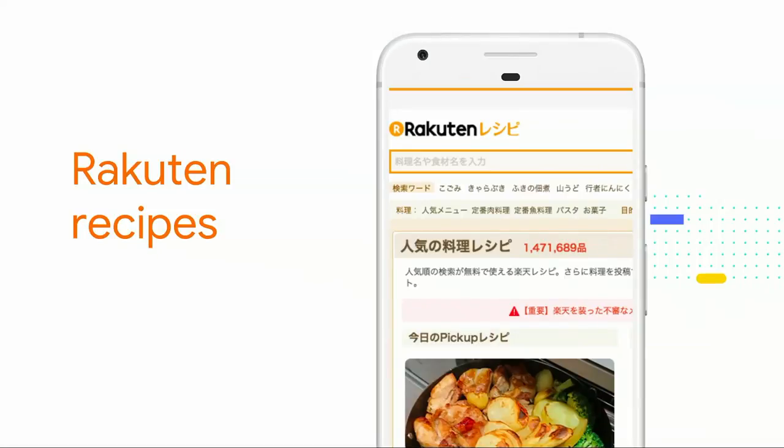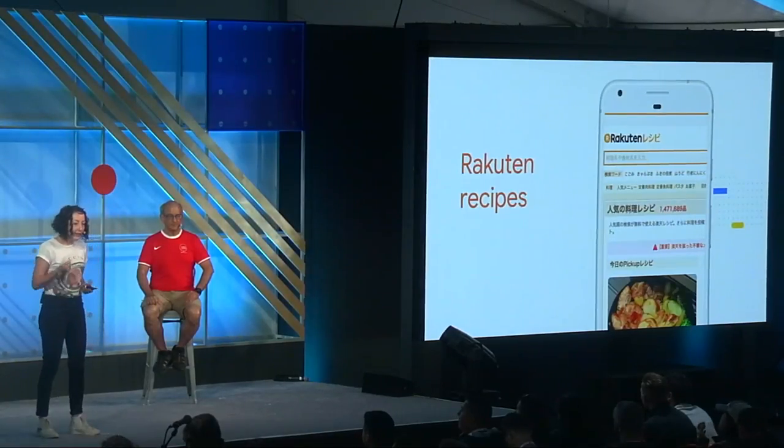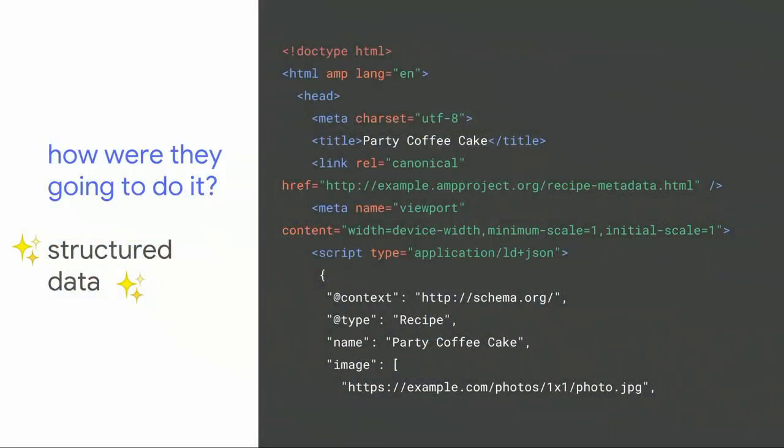I want to start with an example of how this actually works so you can get an idea of what you, as a developer, can do to be more successful with Search. This is a Japanese website, Rakuten Recipes. They wanted to get more users and they have a ton of delicious recipes. They changed their CMS to mark up every recipe with structured data markup, which lets the search engine know about different entities — things like cooking time, ingredients, a picture.